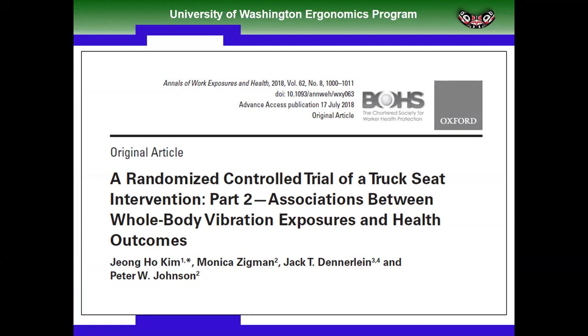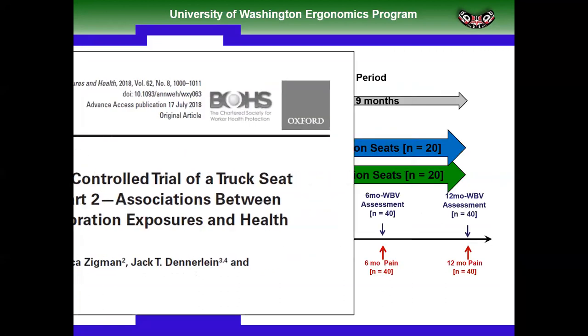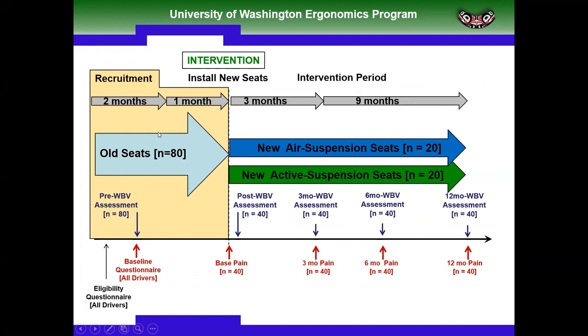We then conducted a randomized control trial comparing industry-standard passive air suspension truck seats and active suspension truck seats. We recruited 80 drivers with low back pain. Forty drivers were randomized: 20 received a new air suspension seat and 20 received the new active suspension seat. We then measured whole body vibration exposures and assessed low back pain using a 0 to 10 pain intensity scale and the Short Form 12 for general health. We compared these outcomes over a one-year period.